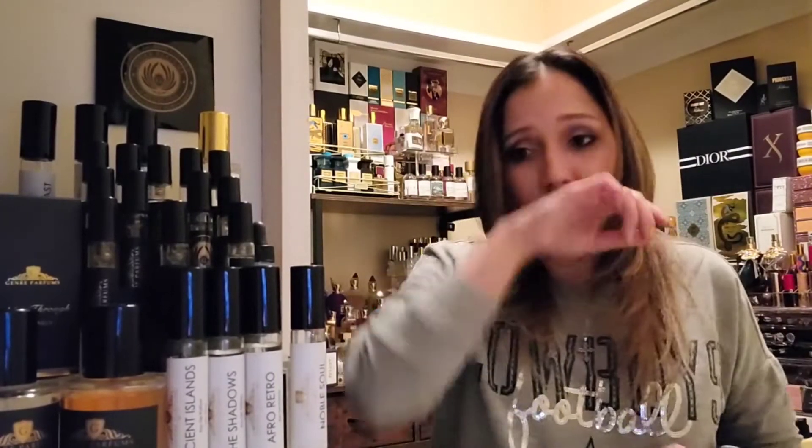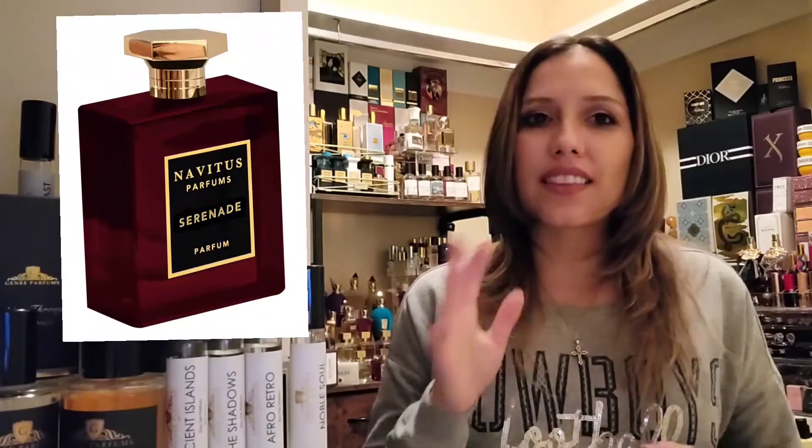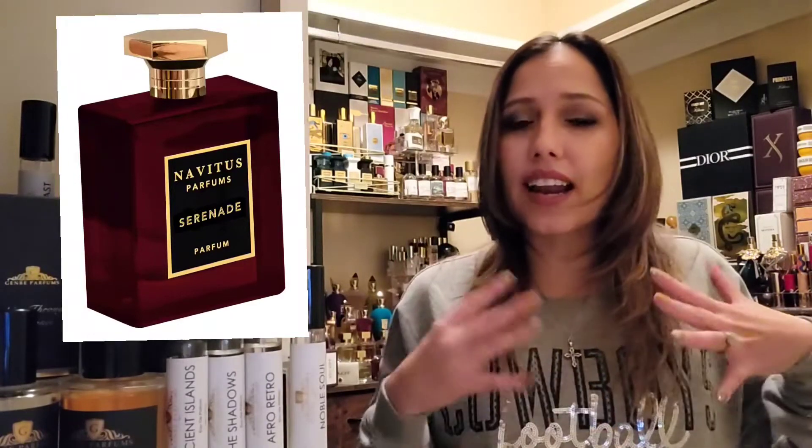There's another fragrance said to lean in this direction — it's by Navitus Perfumes, called Serenade, and I do have a side-by-side comparison with it. I feel like Black Phantom is way sweeter than Serenade, and Serenade has a different tone — there's a waxy feel I get from Serenade that I don't get here at all.